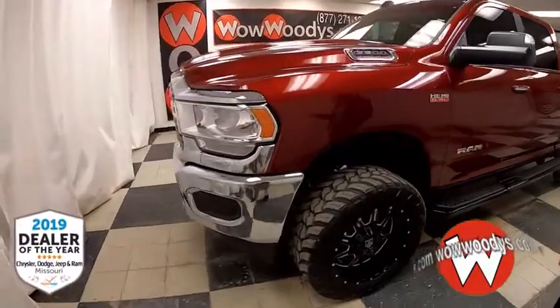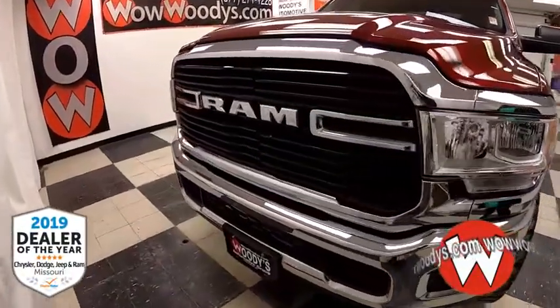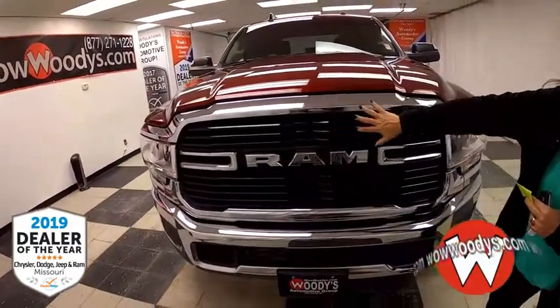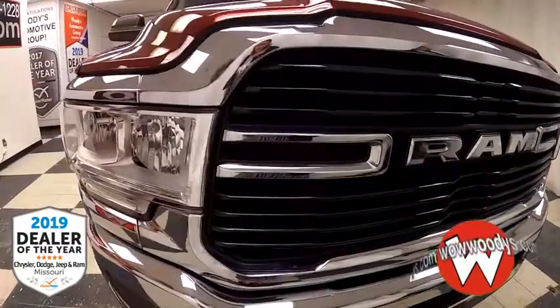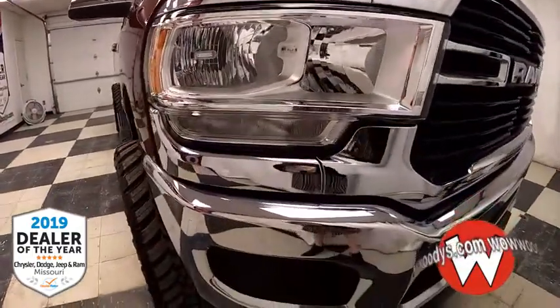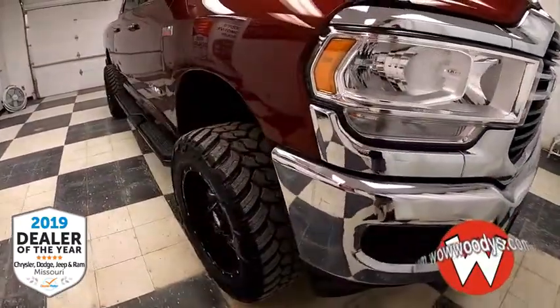It's a 2019 used Ram 2500 Bighorn Crew Cab with that lift kit in Delmonico red exterior. You've got that really cool blacked-out grille with your chrome trim and your Ram badging, along with those fully automatic aero composite halogen headlamps. And that lift kit is amazing, isn't it?